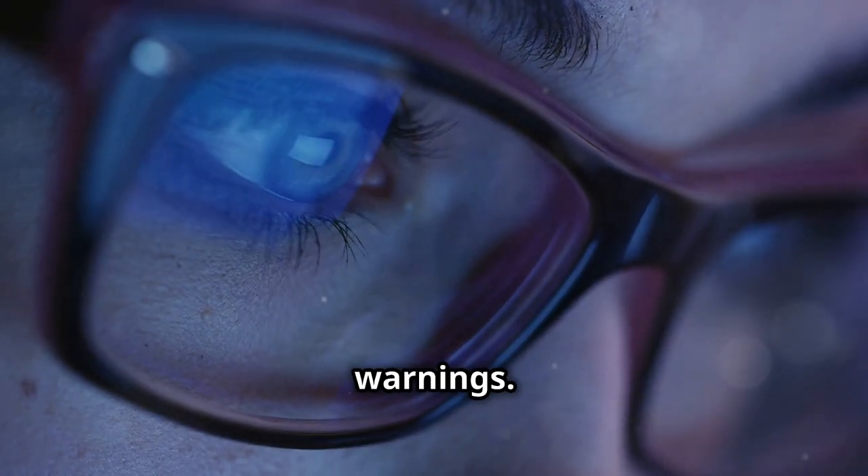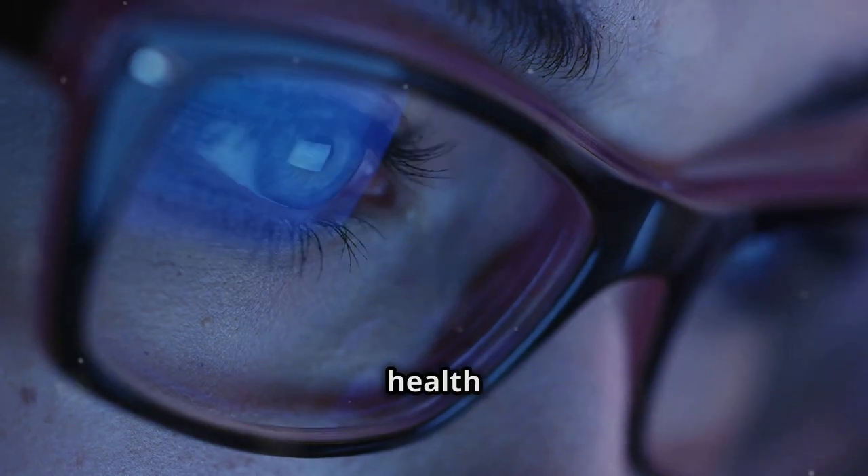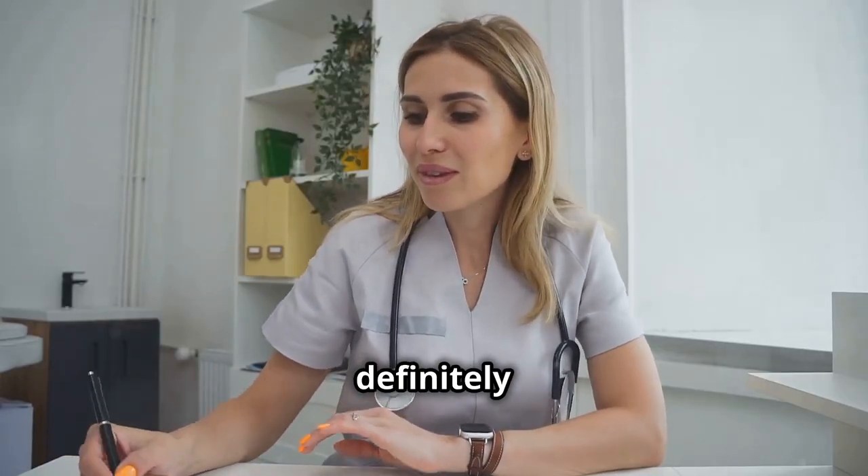It's always best to read labels and warnings. If you have doubts or health concerns, definitely reach out to your healthcare provider.